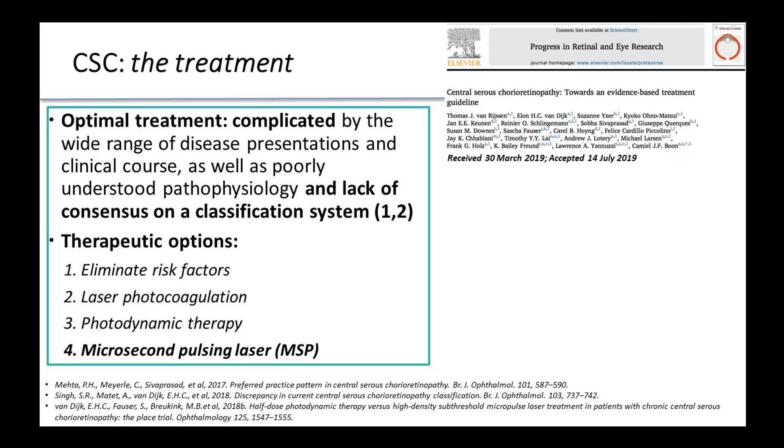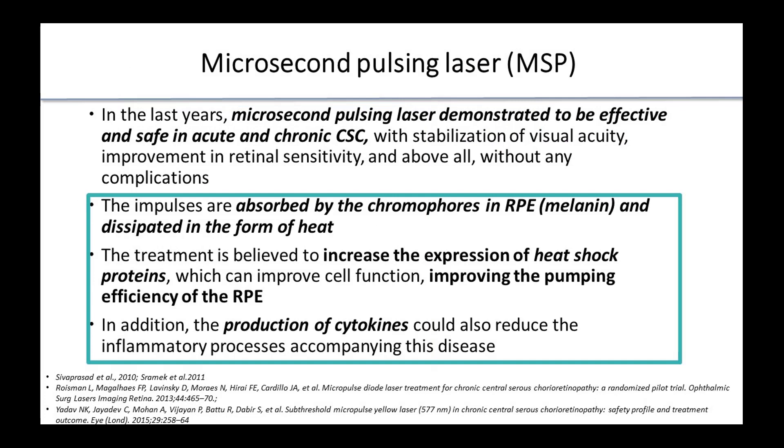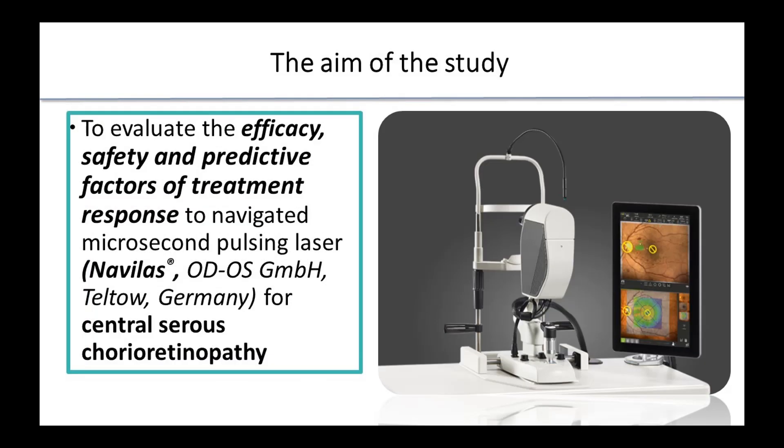The optimal treatment is debated. Our therapeutic options are to eliminate risk factors, laser photocoagulation, photodynamic therapy, and micropulsed laser. Concerning the micropulsed laser, in the last years this technique demonstrated to be effective and safe in both acute and chronic CSC. The impulses are normally absorbed by the chromophore in the RPE and the treatment is believed to increase the expression of heat shock proteins.